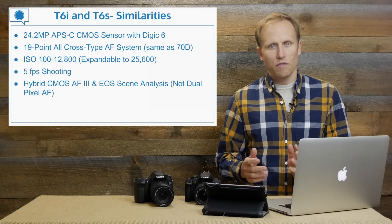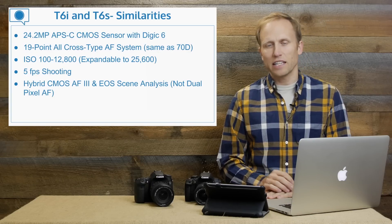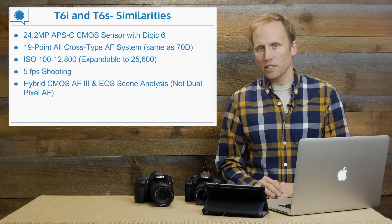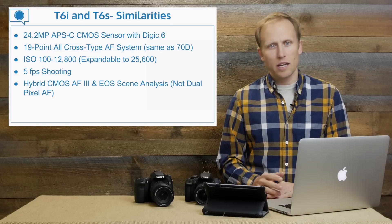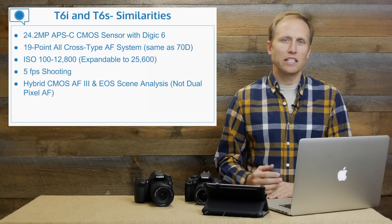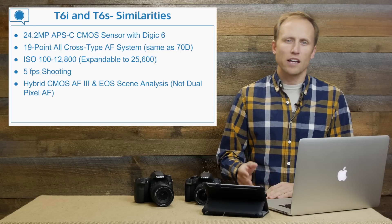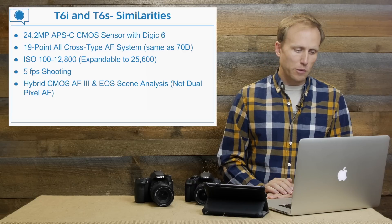ISO 100 to 12,800, expandable to 25,600. I don't expect any amazing ISO performance improvements over previous models — there'll be some improvement, but nothing jaw-dropping that would make you immediately want to shell out all your money if you have the T5i. But there are other reasons you might want to upgrade.